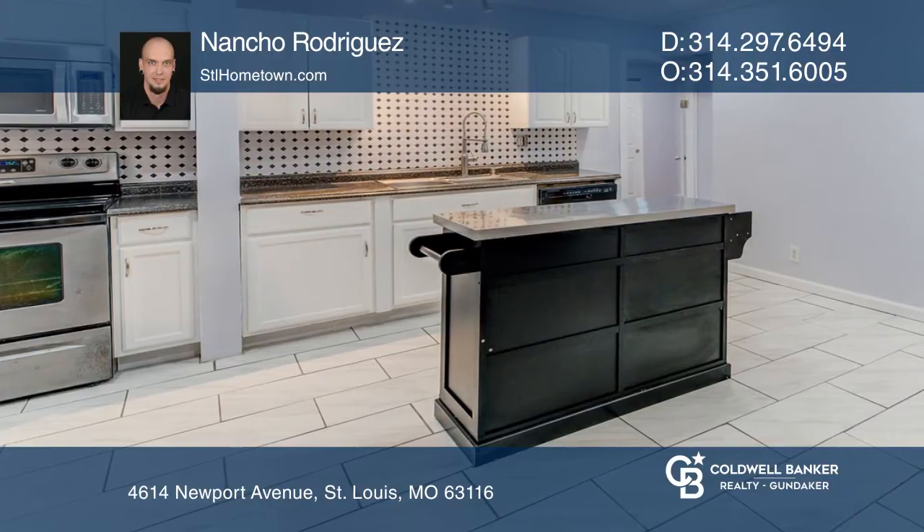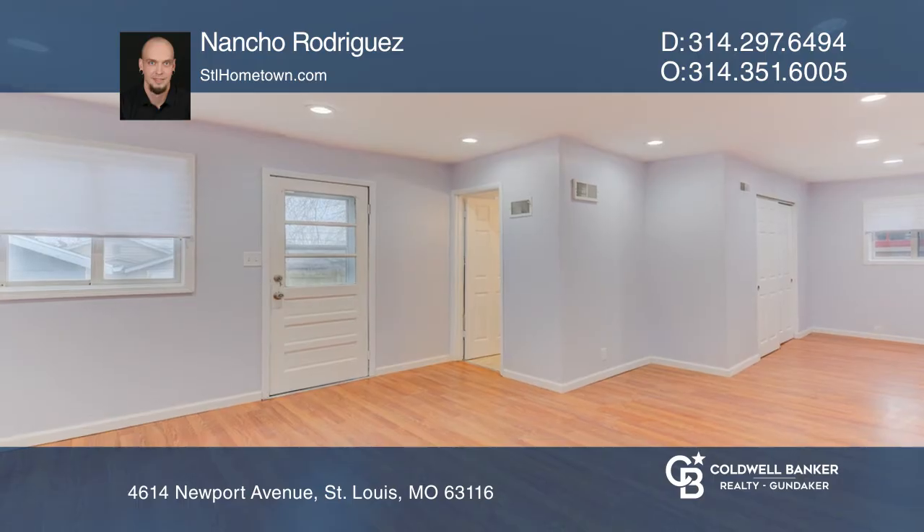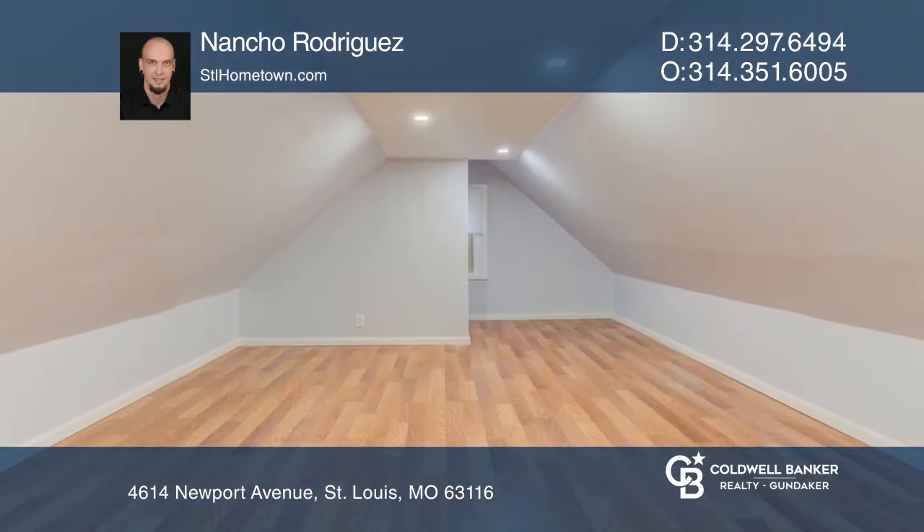Upstairs is new carpeting, fresh paint, and updated lighting. The outside features a fenced-in backyard and a one-car detached garage with alley access.